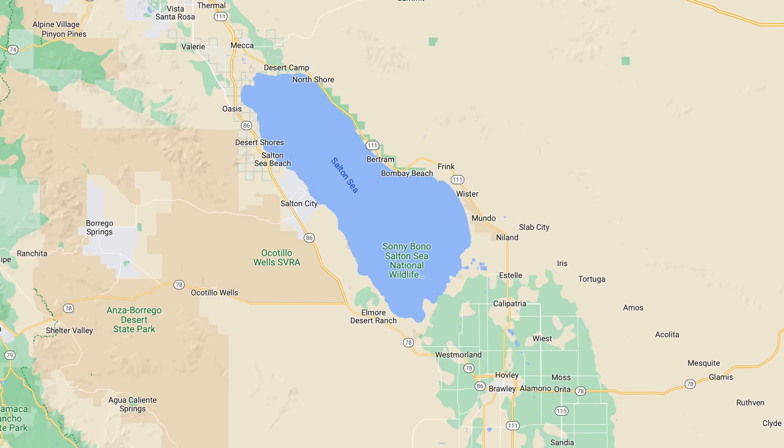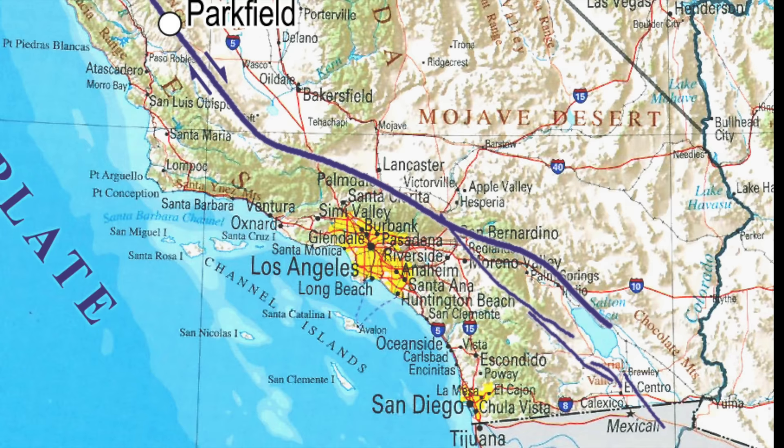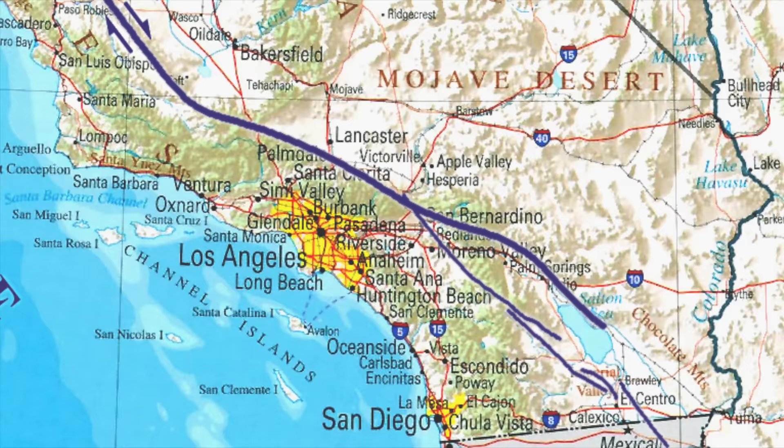Nyland is located about 20 miles north of Raleigh, California on the east side of the Salton Sea. This whole area is incredibly geologically active due to it being near the southern end of the San Andreas Fault.